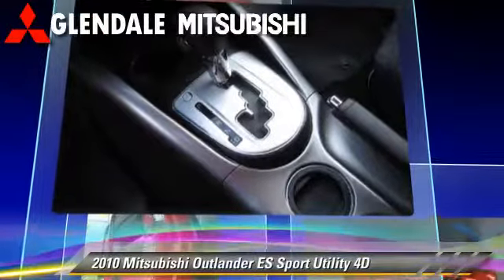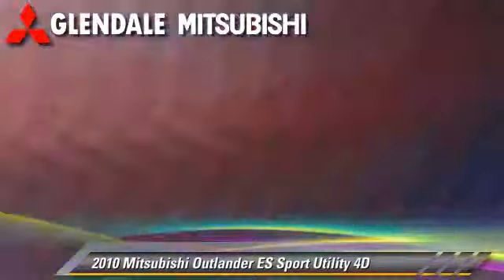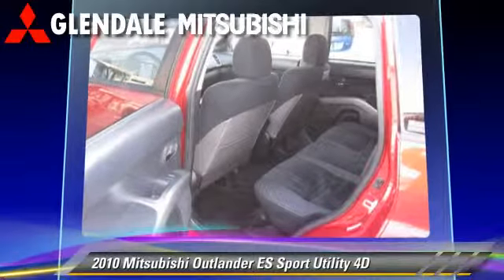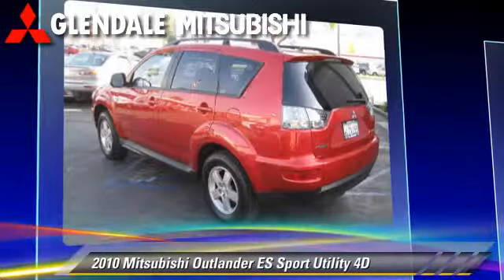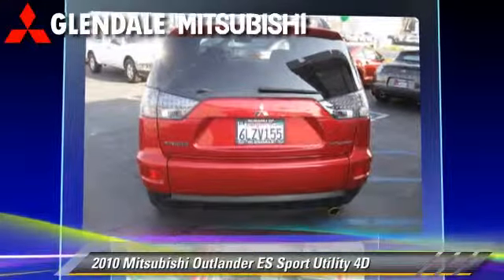This Mitsubishi features dual front airbags, front and rear side airbags, and tilt wheel. Safety features include traction control, four-wheel ABS, and stability control.